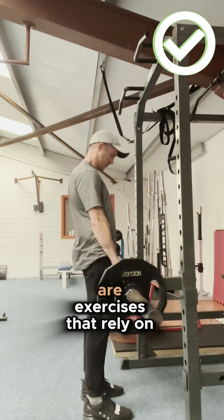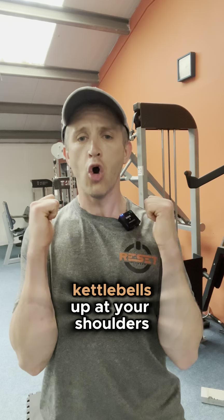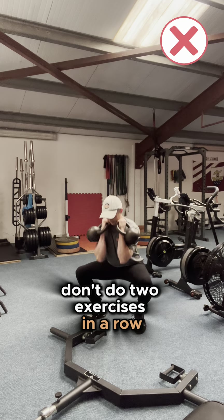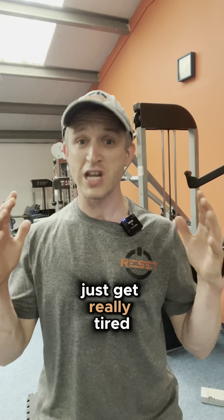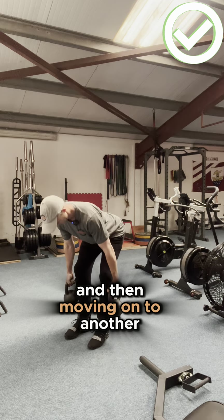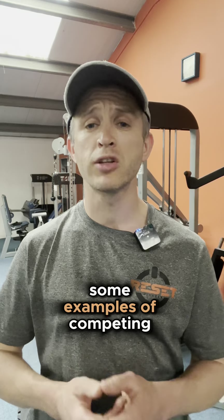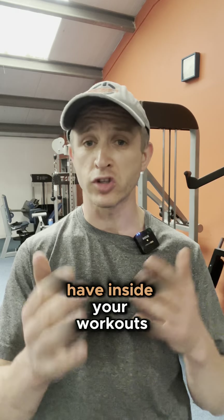The last category is exercises that rely on the rack position — when you're holding a barbell, dumbbell, or kettlebells up at your shoulders. We want to make sure we don't do two exercises in a row that bring us into this position, because your upper body will just get really tired from holding that weight. You're better off doing it for one exercise, giving it your full effort, and then moving on to another exercise that doesn't involve this position.